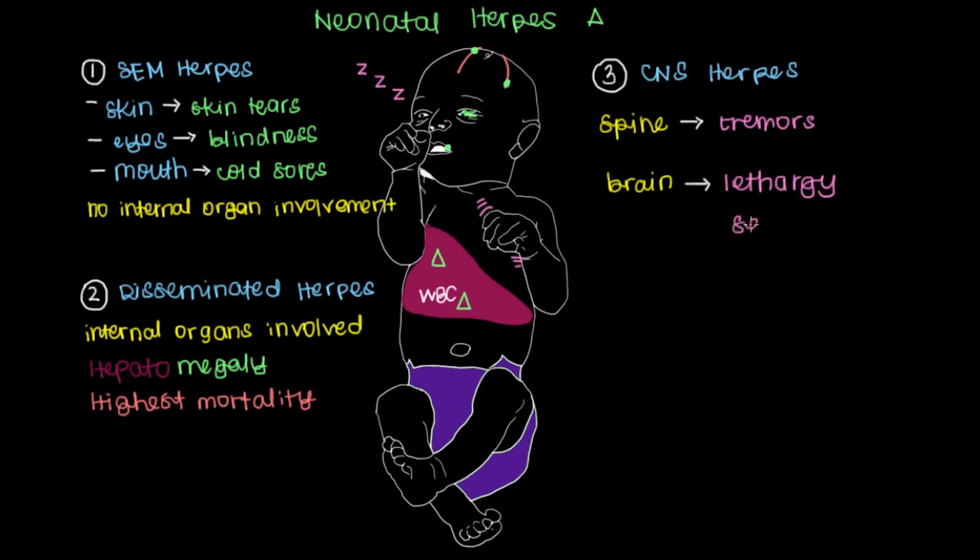Another thing you might see is that the baby could have seizures resulting from this type of inflammation — white blood cells fighting the herpes virus causing inflammation within the brain. As a result of this inflammation, you're going to have increased pressure in the brain, and the term for that is increased intracranial pressure, the cranium being the skull.